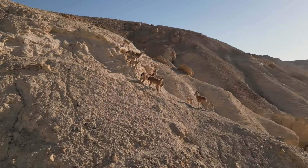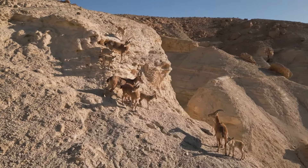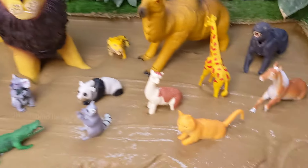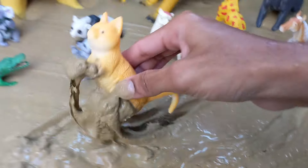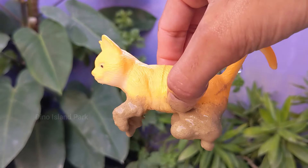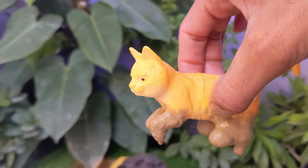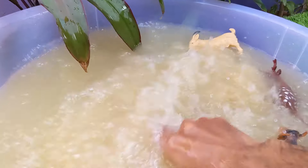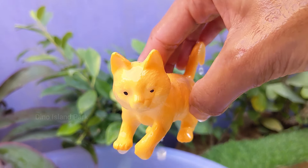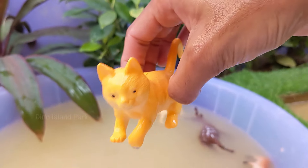A deep exploration of our furry friends — Cat. Cats are crepuscular, meaning they are most active during dawn and dusk. This behavior is a result of their evolution as hunters, as these times provide optimal conditions for hunting prey. Cats can also right themselves in mid-air if they fall.